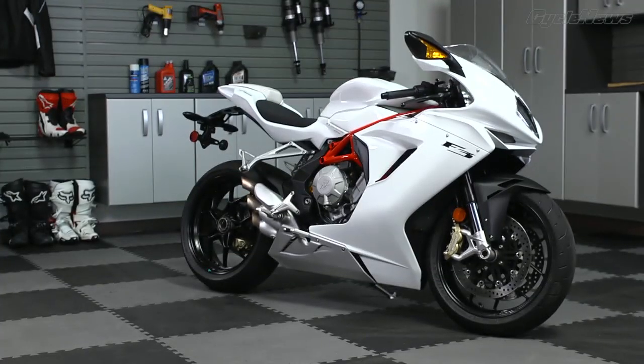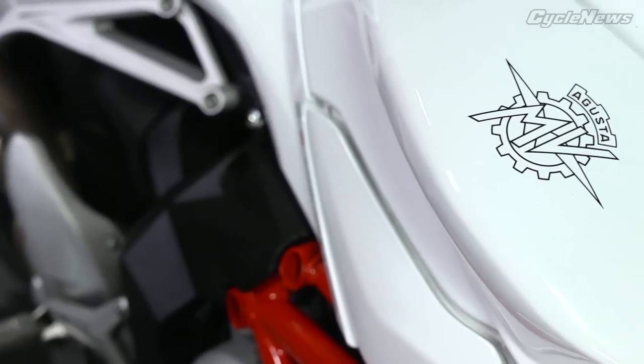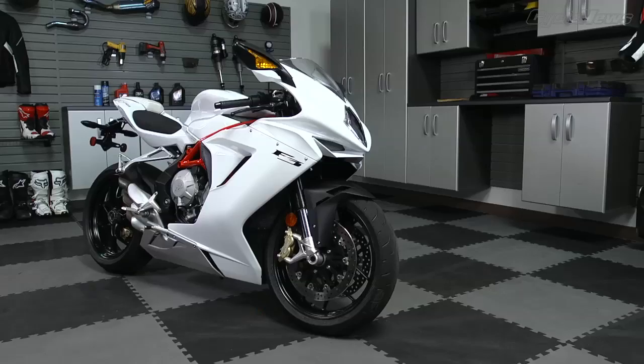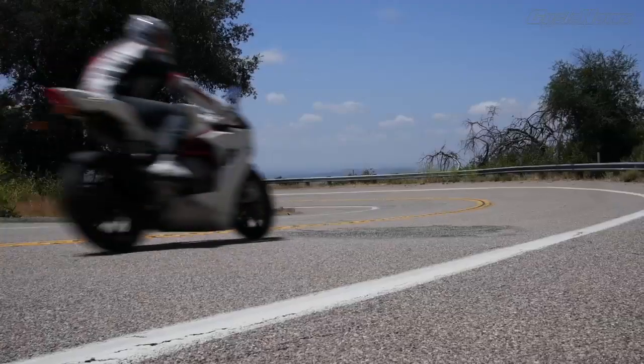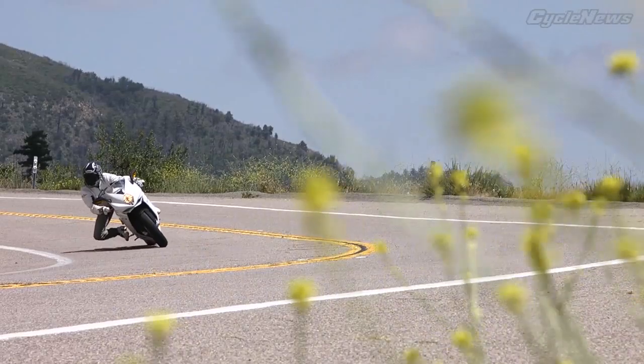The MV Agusta teases with its sultry lines and Italian styling. Powered by a 675cc inline triple, the MV is the Triumph Daytona's doppelganger. But can the new sleek-looking Italian match the tried and true British brawler on the street?